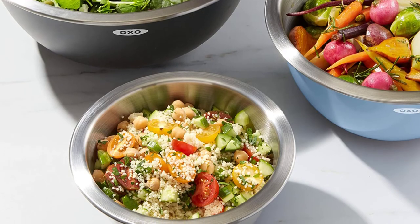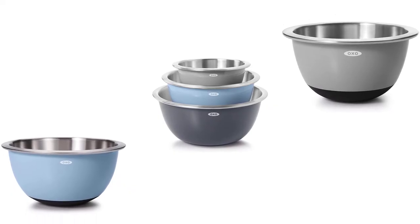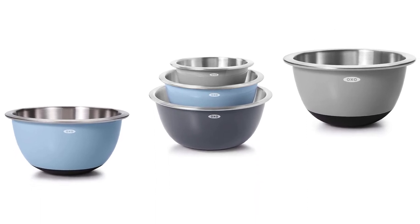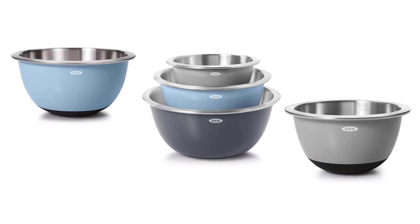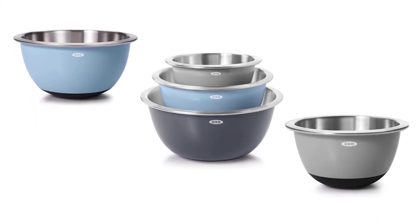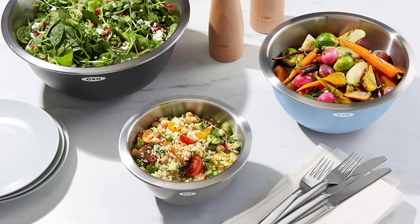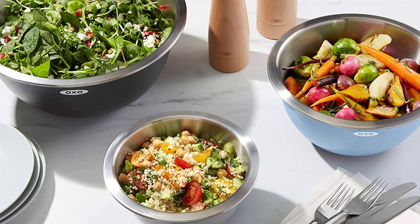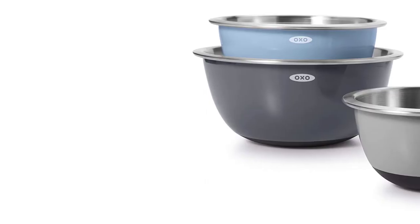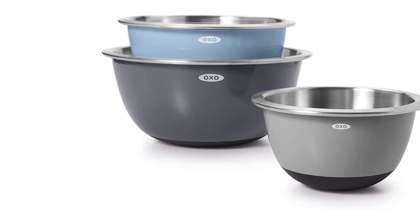Their small silicone base makes them feel solid on any countertop. This three-piece set includes sizes you'll reach for often: a 1½-quart bowl, a 3-quart bowl, and a 5-quart bowl. The stainless steel interior won't stain or absorb odors, so you can use these for marinating your favorite curry today and mix a delicate salad dressing tomorrow. When cooking is done, these are dishwasher safe for quick cleaning, and then they nest neatly for tidy storage.